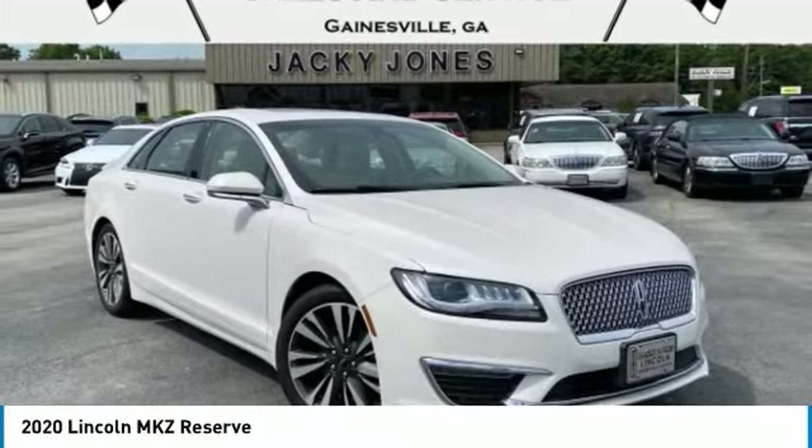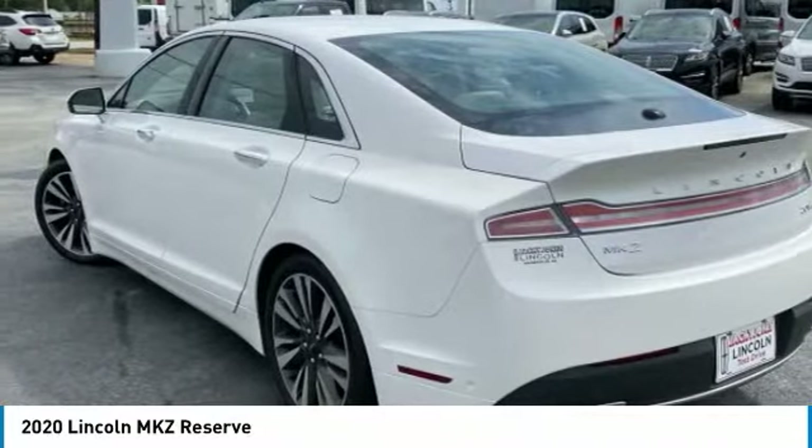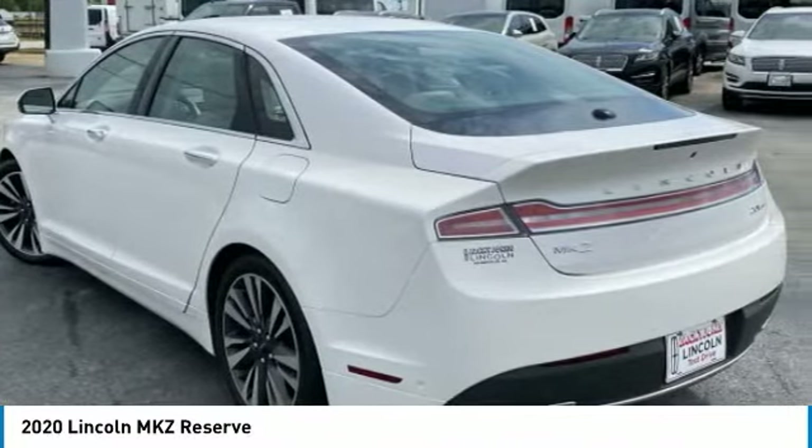Only 7k miles. Reserve equipment group, all-wheel drive, elements package, plush heated and cool leather interior.